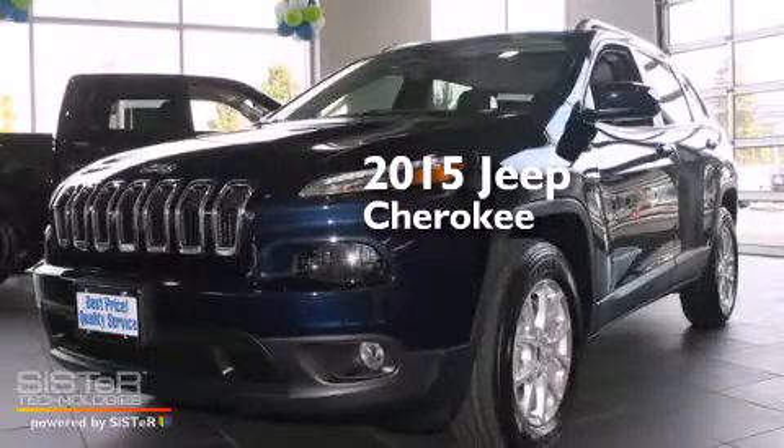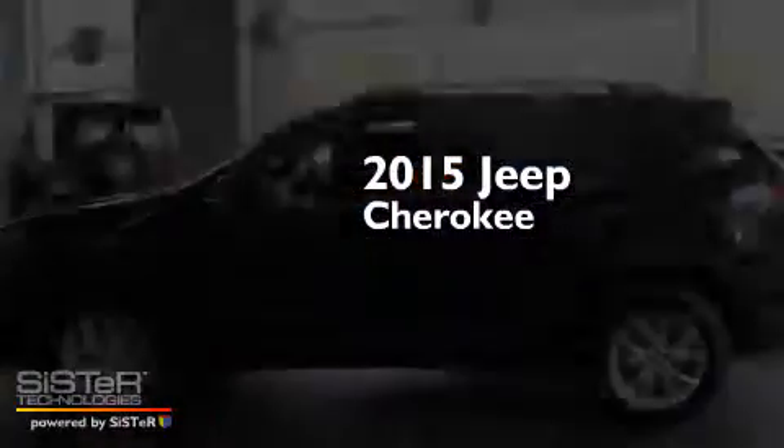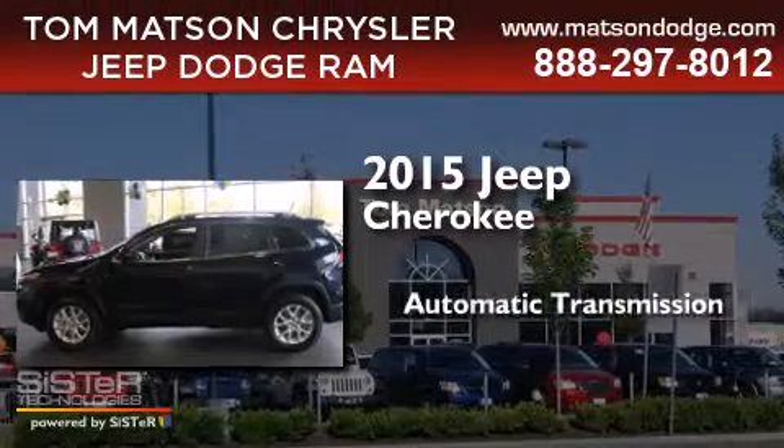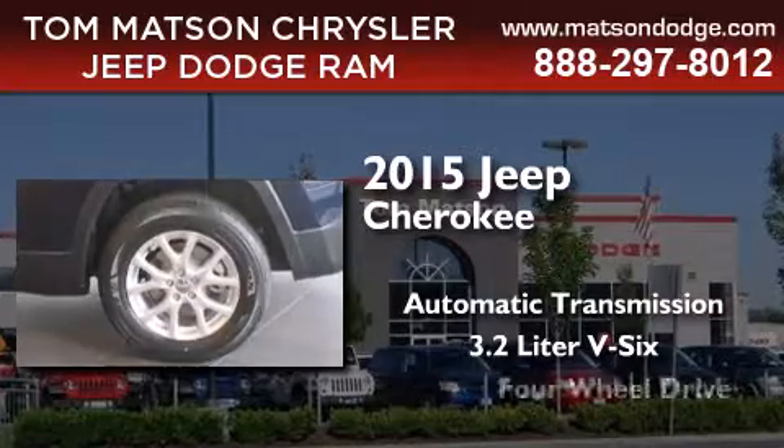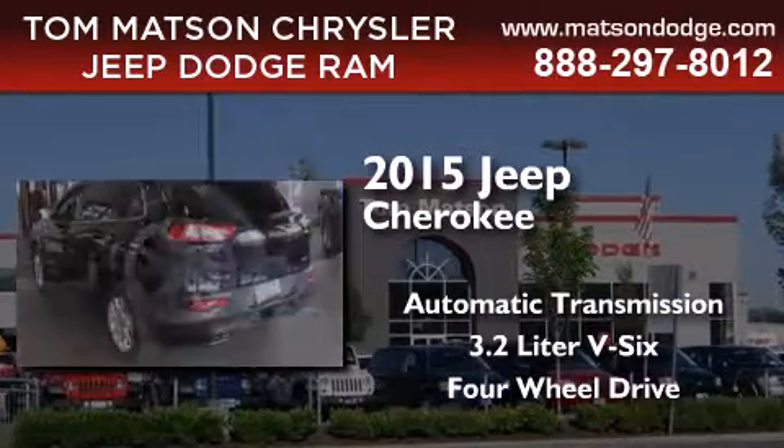This is a brand new 2015 Jeep Cherokee. This SUV has an automatic transmission, a 3.2-liter V6, and the added safety and control of four-wheel drive.